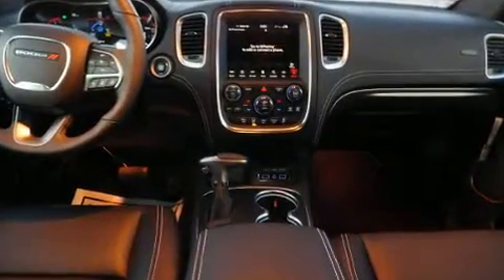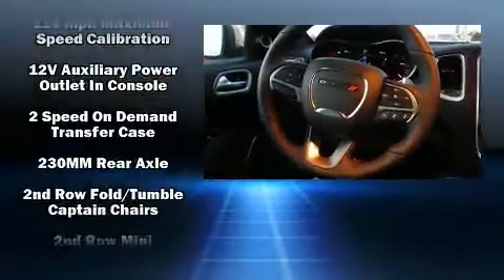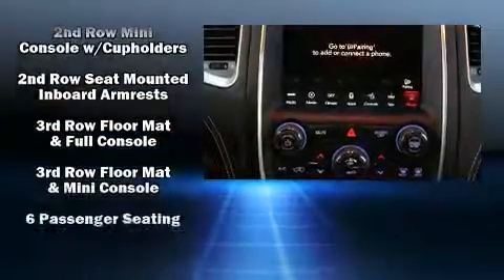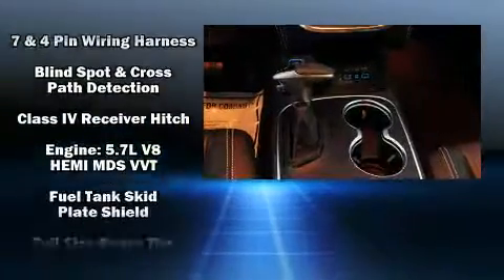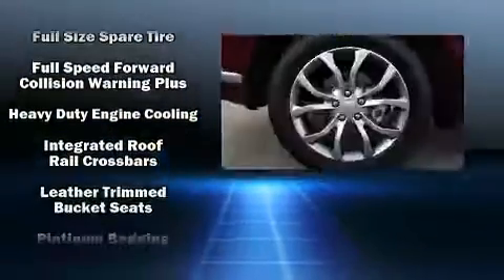Audio features include an AM/FM radio and 10 speakers, providing excellent sound throughout the cabin. Dodge also prioritized safety and security with features such as head curtain airbags, an emergency communication system.